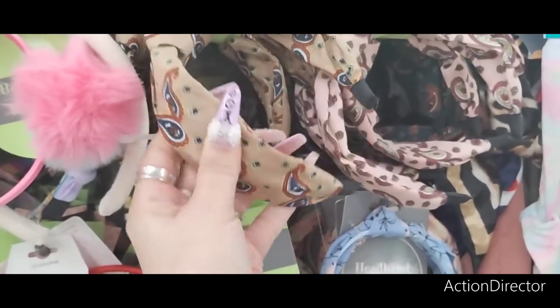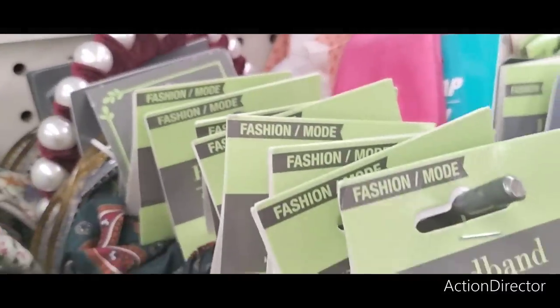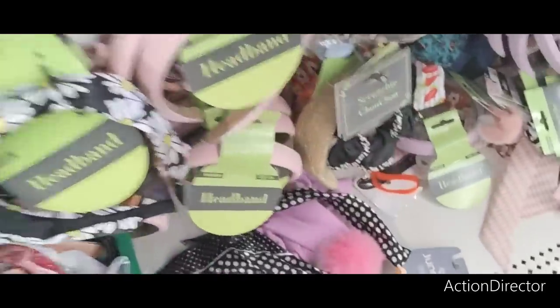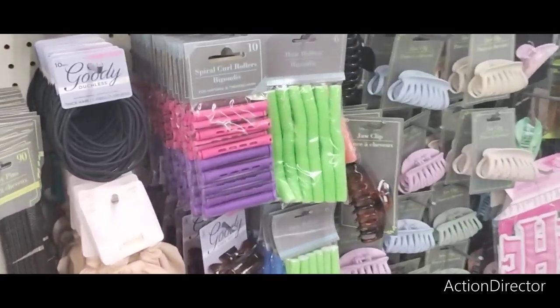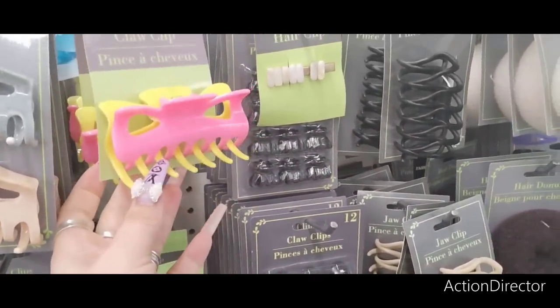They have scrunchies in cute colors — pink, black, white floral, and dark green. They do fall all over when you touch them, but there are some new ones including summery floral and daisy floral. They also have spiral curl hair rollers. There's a cute retro pink and yellow jaw clip — very 80s.